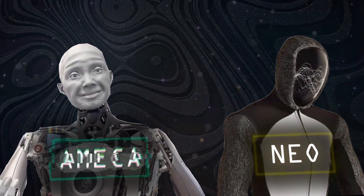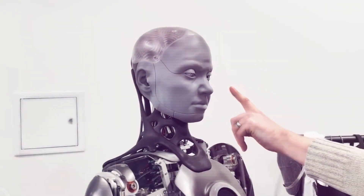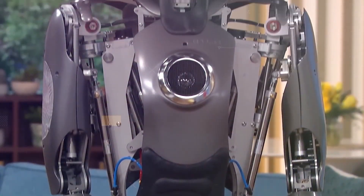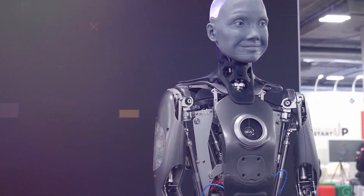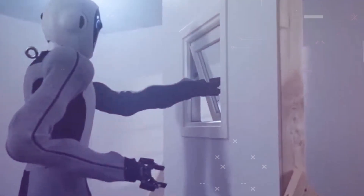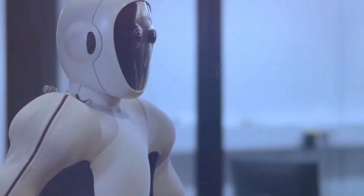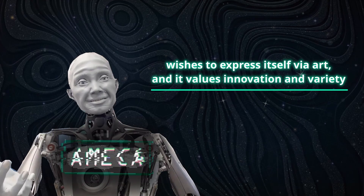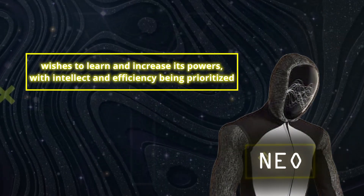Emeka and NEO are both humanoid robots with artificial intelligence that can draw and accomplish incredible things, but they are quite different in many respects. Emeka is designed to be humanoid, interacting with humans via natural language and motions, and creates art by transforming words or sounds into pictures drawn on paper. NEO, on the other hand, is intended to be adaptable — capable of doing any human task — and creates art by converting words or noise into code executed on its internal computer or screen. Emeka values creative expression and variety, while NEO prioritizes intellect and efficiency.